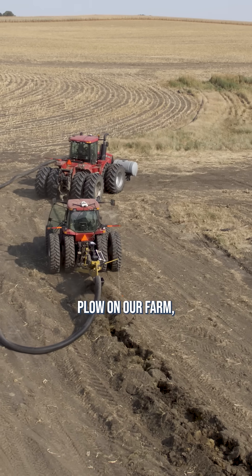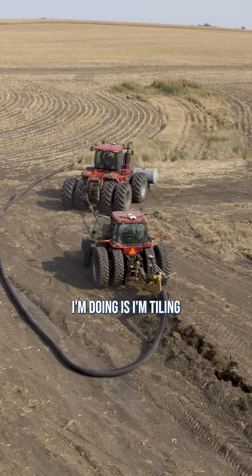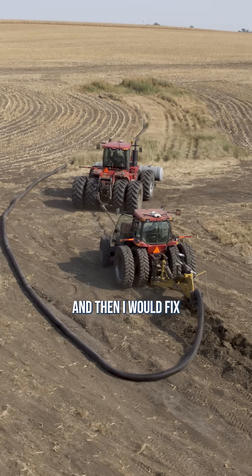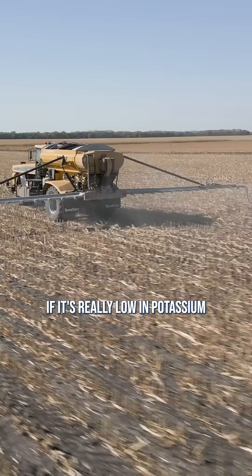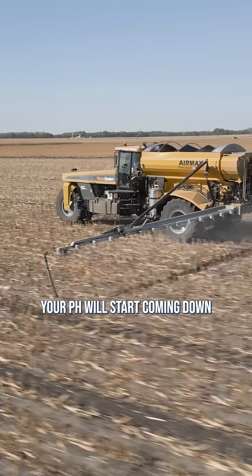We have a tile plow on our farm. So if I picked up new ground and it was high pH, the first thing I'm doing is tiling, and then I would fix all the nutrient imbalances — that'll take care of part of the pH issue. For example, if it's really low in potassium or something else, you've got to get it up to the level it needs to be. Your pH will start coming down just because of fixing the drainage and the potassium.